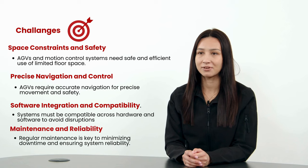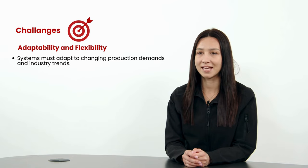Maintenance and reliability are crucial for minimising downtime while adaptability to changing demands is vital for maintaining efficiency. Addressing these challenges through innovative technologies and robust safety measures enables companies to optimise operations and remain competitive in today's dynamic marketplace.